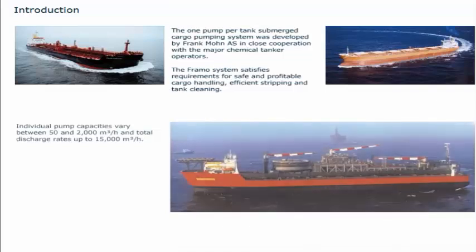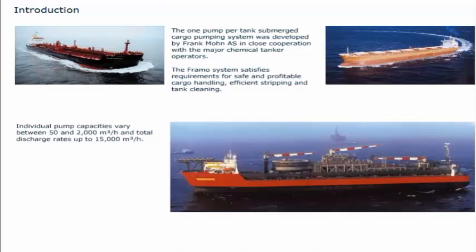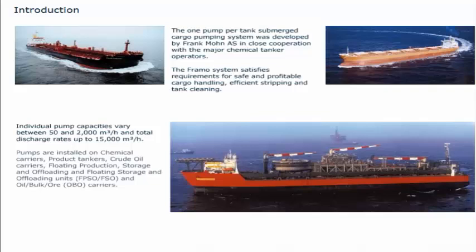Individual pump capacities vary between 50 and 2,000 cubic meters per hour, and total discharge rates up to 15,000 cubic meters per hour. Pumps are installed on chemical carriers, product tankers, crude oil carriers, floating production storage and offloading (FPSOs), floating storage and offloading units (FSOs), and OBO carriers. By January 2007, 48,655 cargo pumps had been delivered to, or ordered for, a total of 3,033 vessels.